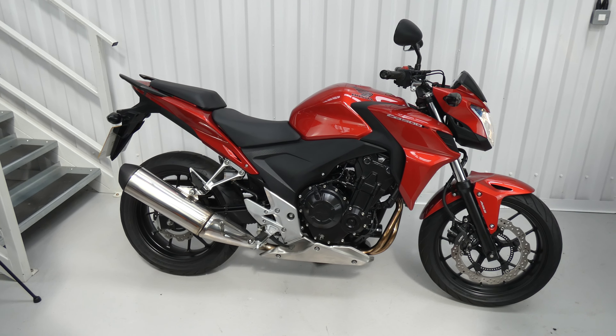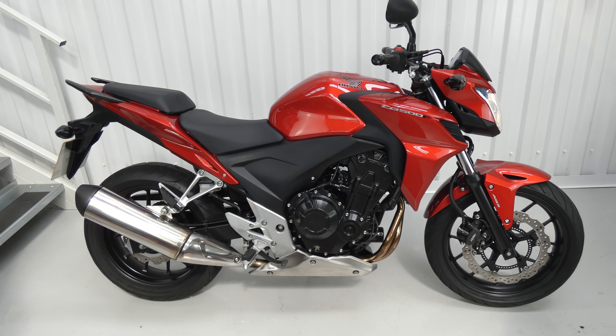It's a standard bike, it's very clean. It's a naked sports bike stroke commuter with an easy riding position. Promises economy, reliability and ease of use.